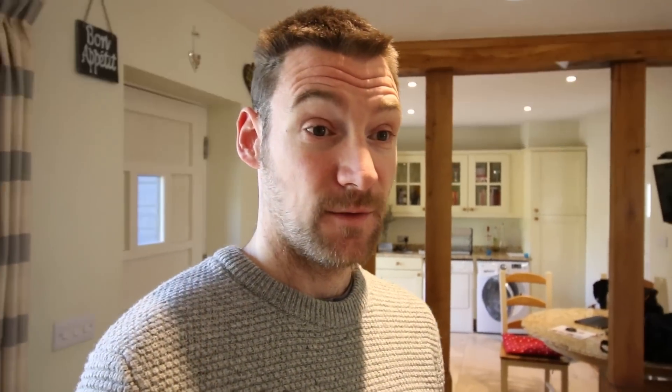So, Tesla destination chargers. Yesterday I got an email and a software update, and what they basically did was add destination chargers to the map in the car. That's cool — it sort of helps out on those longer road trips. More on that in a bit.